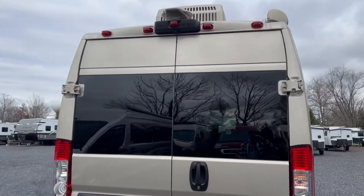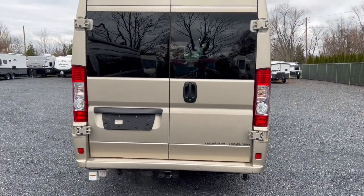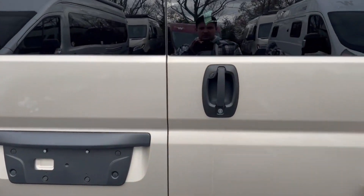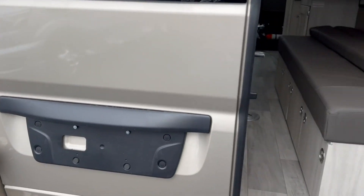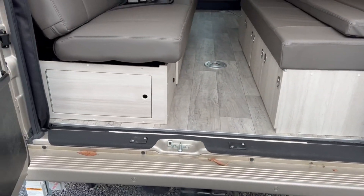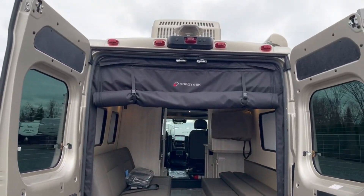Some big upgrades for 2023 on the Road Trek Zion: you now have 600 amp hours of lithium battery capacity, up from 400 amp hours previously. There's a 3,000-watt inverter on board, so you can run all your appliances — the air conditioner, the induction cooktop — all off the inverter and battery setup. There's also 300 watts of solar on the roof to trickle charge those batteries.